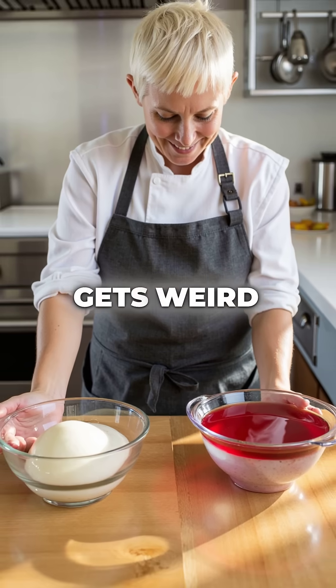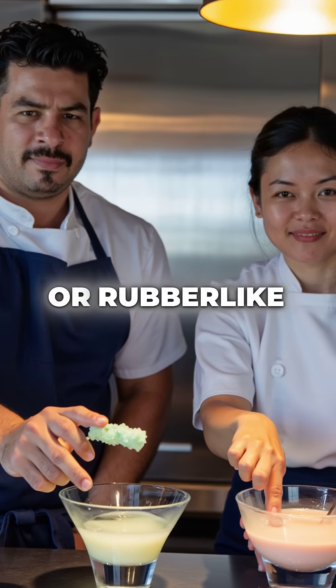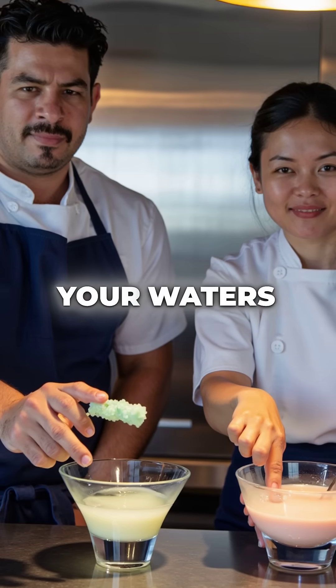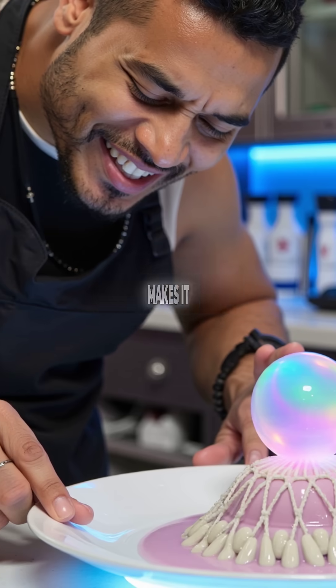Fourth, here's where it gets weird. The same ingredient creates glass-like textures or rubber-like consistency, depending on your water's mineral content. Hard water makes it brittle, soft water makes it bouncy.